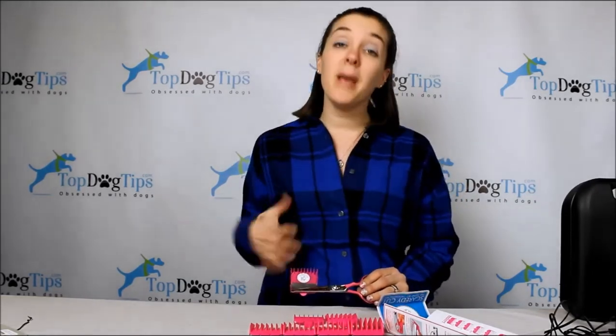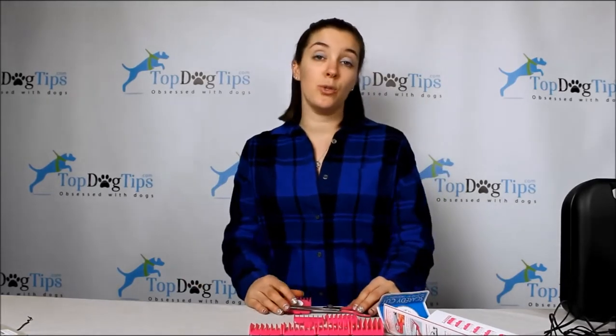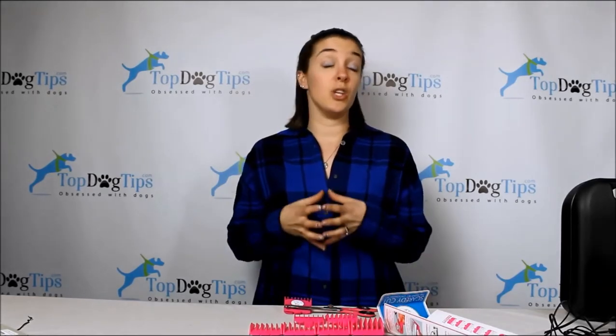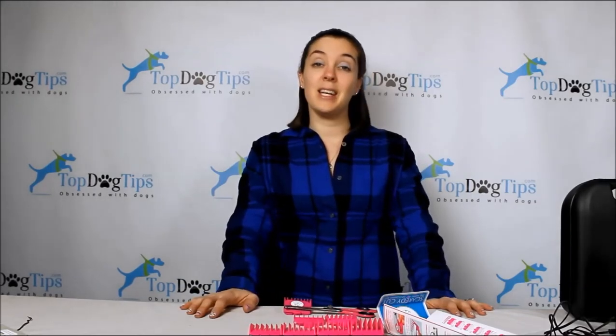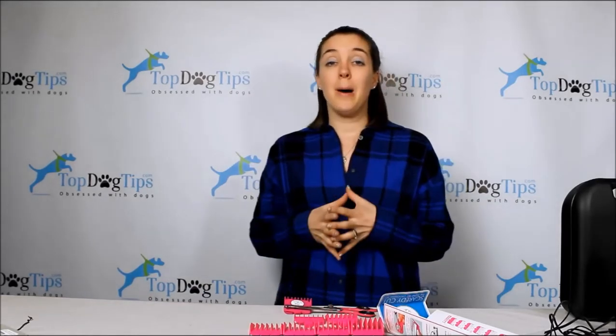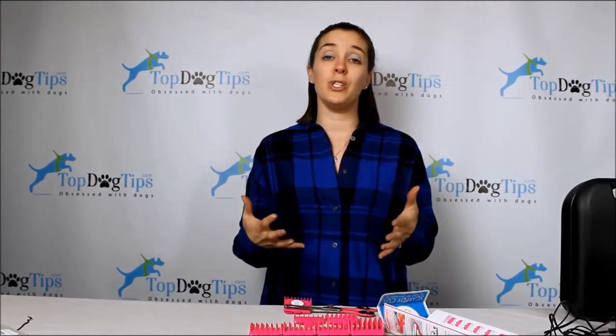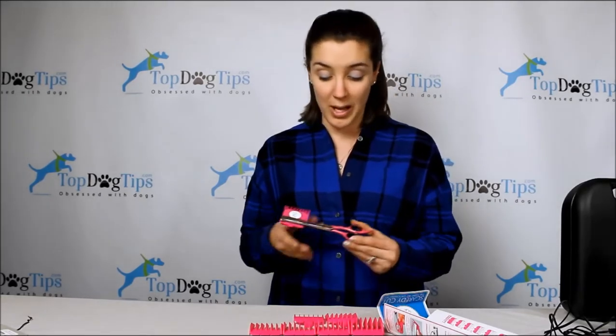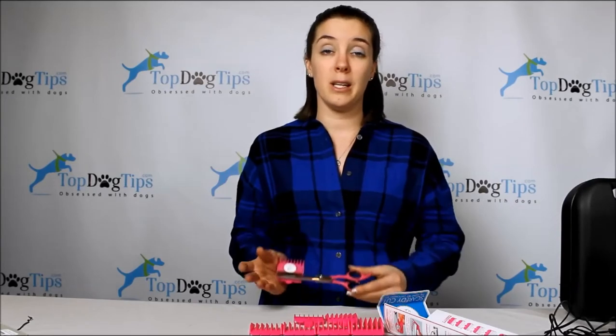I felt it was really important to include the Scaredy Cut in this comparison because there are dogs you just can't use traditional clippers on. Forcing a dog to get used to clipper sounds probably isn't going to go well — the anxiety is likely to grow and get worse each time. If your dog gradually comes around, great. But if he doesn't, don't force it — all you'll do is create a bigger negative connotation around those clippers. Find something like the Scaredy Cut; it takes longer, but it's what's best for your dog.